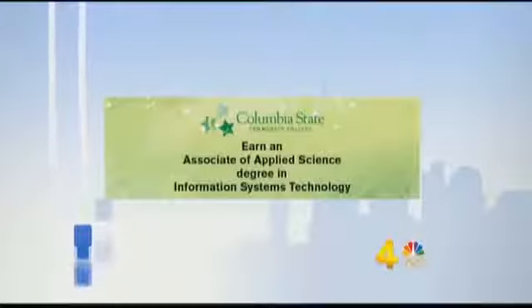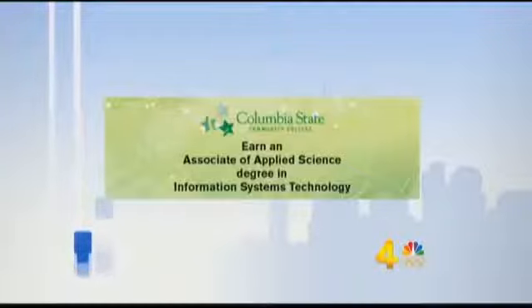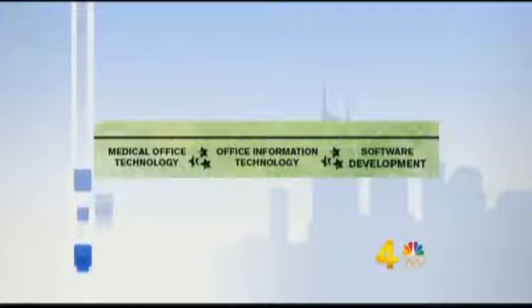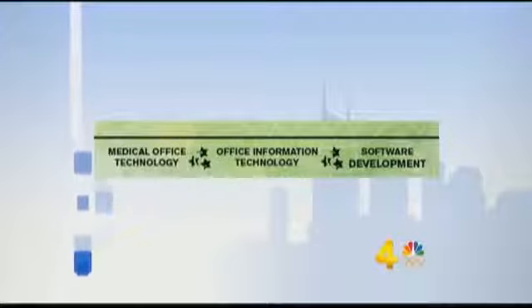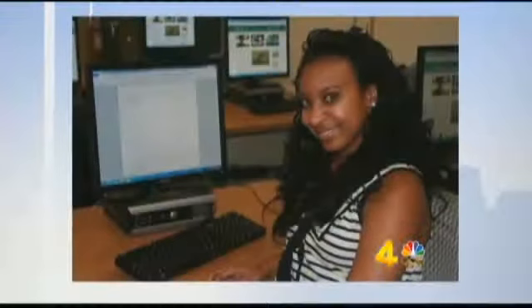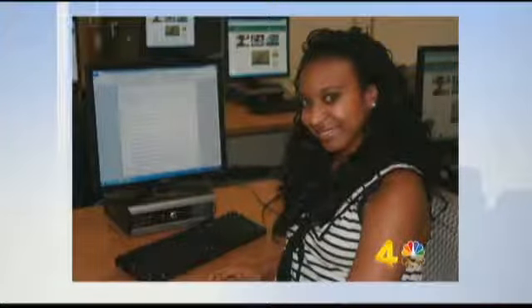Right now we have three: office information technology, medical technology, and software development. In the spring of 2013, we are going to add a fourth option, which will be computer networking. This networking program is going to follow Cisco Academy curriculum, and at the end of the program the student will be eligible to take the CCNA exam, which is a Cisco certification that employers are really looking for.